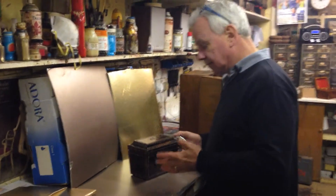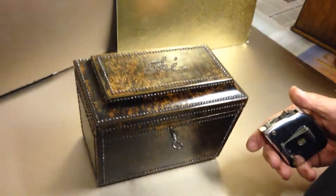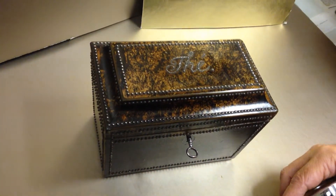This is a very rare little French tea caddy. The wood is thula, which was the finest timber you could probably find in the 19th century. You only generally see it on good Palais Royal or very good quality French boxes.